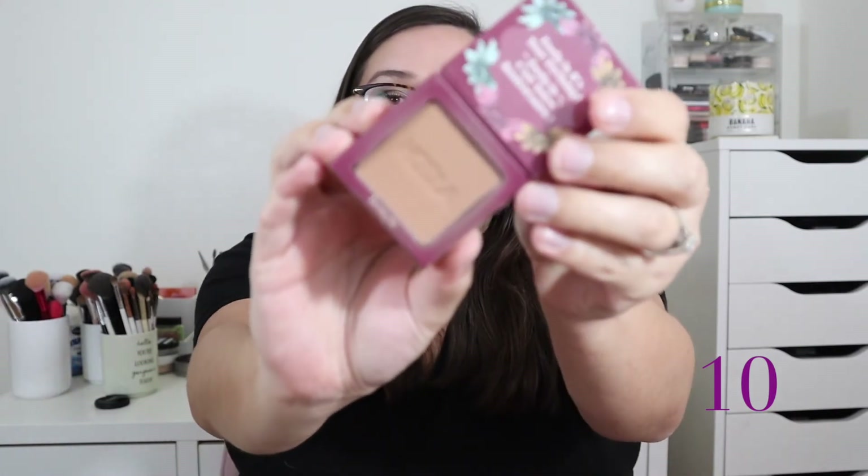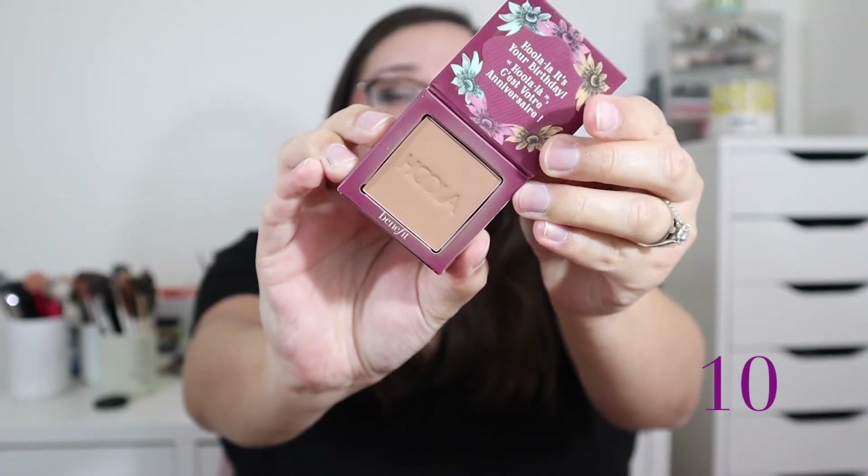I do like all of my bronzers — it's really numbers 19, 18, and 17 where I'm considering decluttering since they just don't excite me. At number 10 I have the Benefit Hula Bronzer, which is such a staple. It's a great everyday bronzer and a beautiful shade for fair to light skin tones. This is a deluxe mini size; I actually prefer this packaging over their standard box format. Really no complaints.